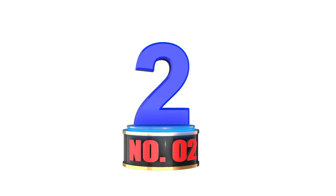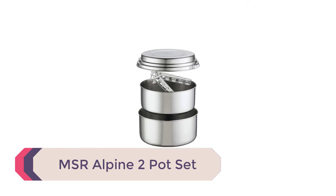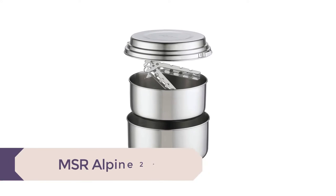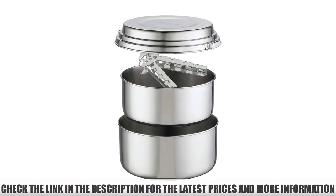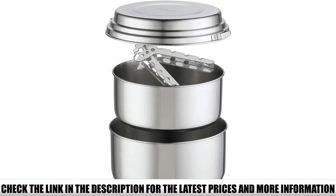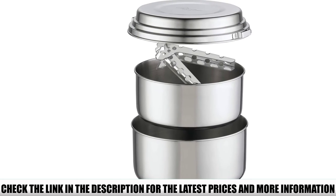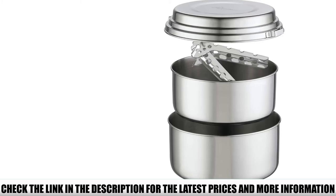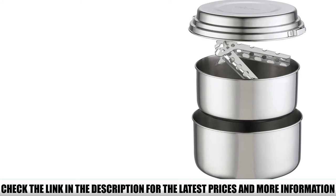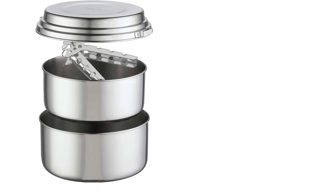Number 2: MSR Alpine 2 Pot Set. This stainless steel cookware set will last you for years thanks to its durable metal construction. Inside, you'll get a 1.5L pot, a 2L pot, a lid that doubles as a plate, a removable pot handle, and a stuff sack. Although made of stainless steel, this metal is lightweight — don't worry about this set dragging you down. There aren't many pieces since MSR's lid conveniently doubles as a plate.